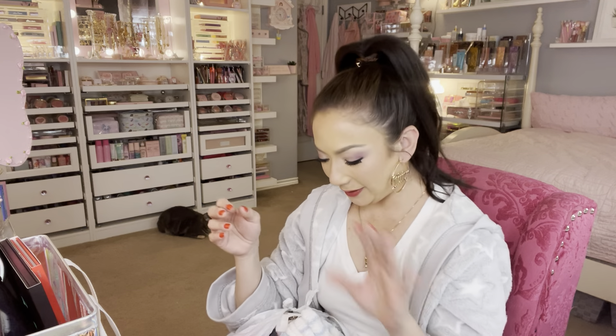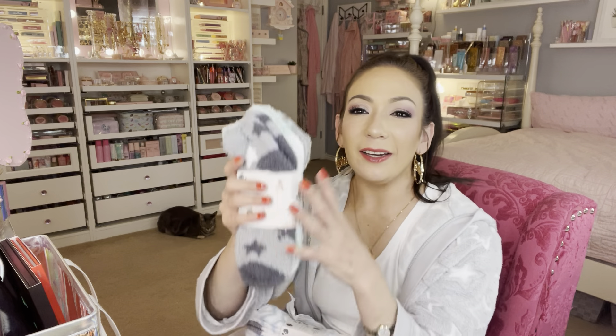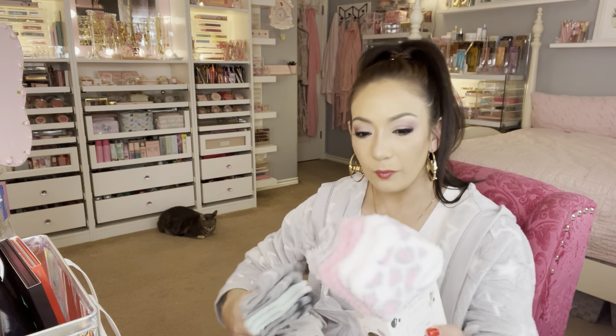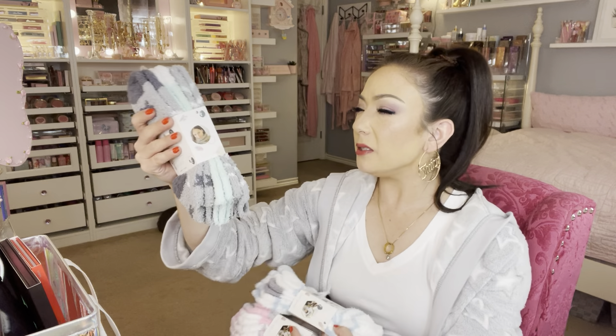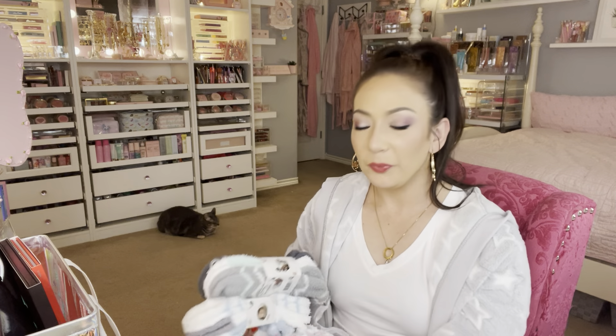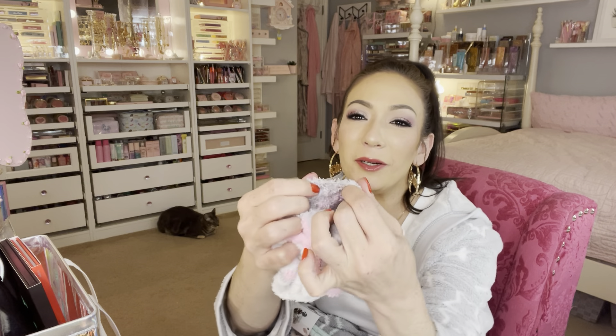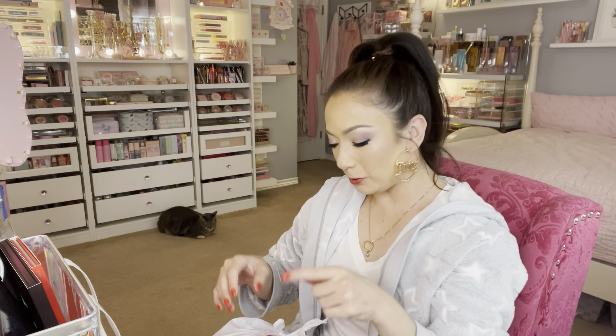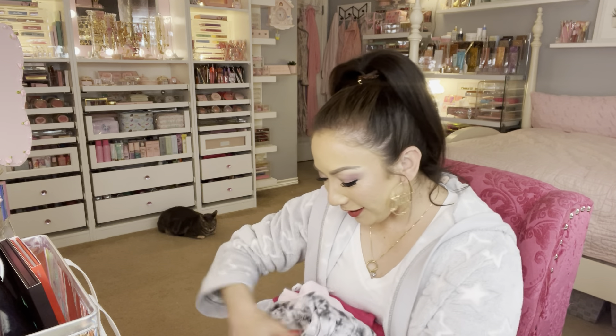Next I found some booties. Stores are bringing out all these cozy socks and I love to pick them up at TJ Maxx and Marshall's. Marshall's had a lot of them, so I picked up three pairs. These are all from the brand Cozy Socks — $3.99 for three pairs, so about $1.33 a pair. They're so soft. I've been meaning to pick up new booties to wear when it's cold and rainy outside.